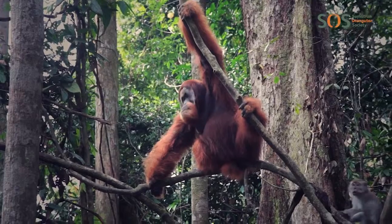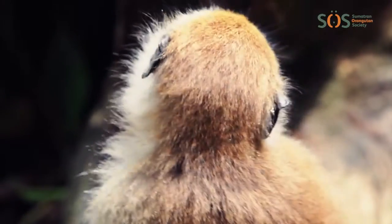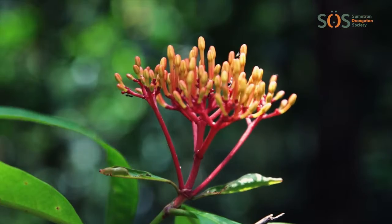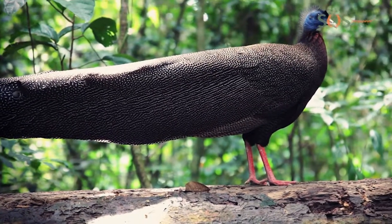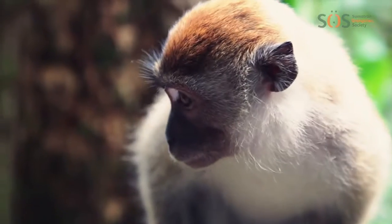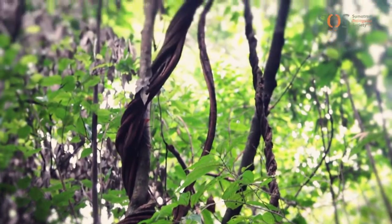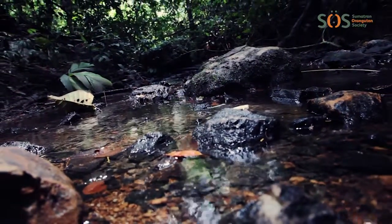This is Gunung Leuser National Park, in the north of the Indonesian island of Sumatra. It's the only place in the world where orangutans, elephants, rhinos and tigers all live in the same place. Rainforests in Sumatra are also full of other amazing wildlife, such as hornbill birds, leaf monkeys and unusual insects, living amongst giant trees, hanging vines, crystal clear rivers and colourful plants.